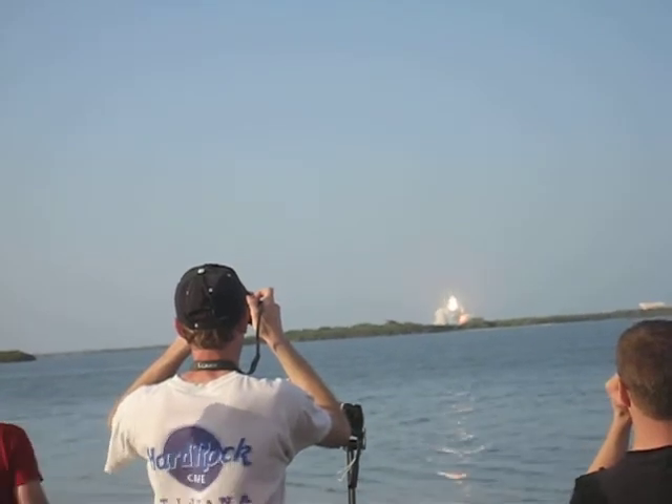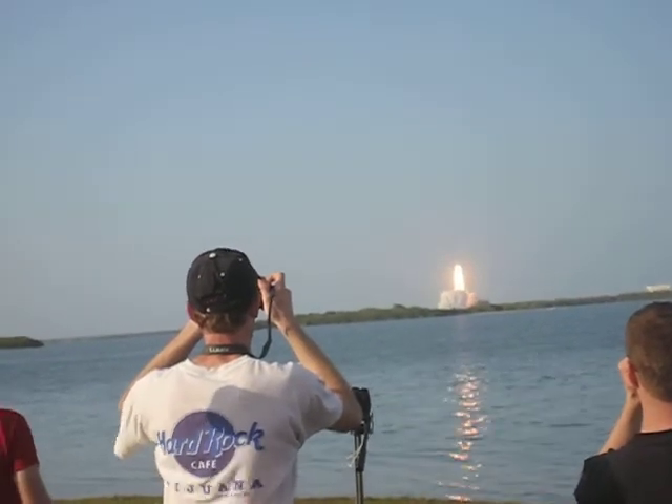Attributed to the dedication and hard work of many, the shuttle has freed the power.